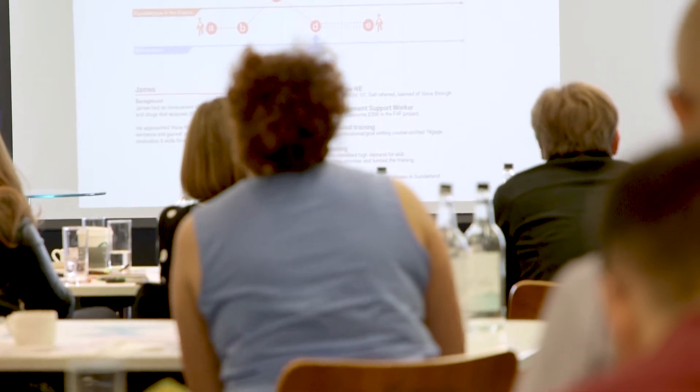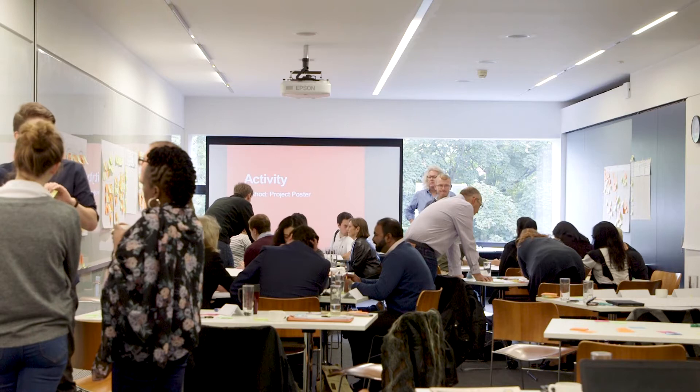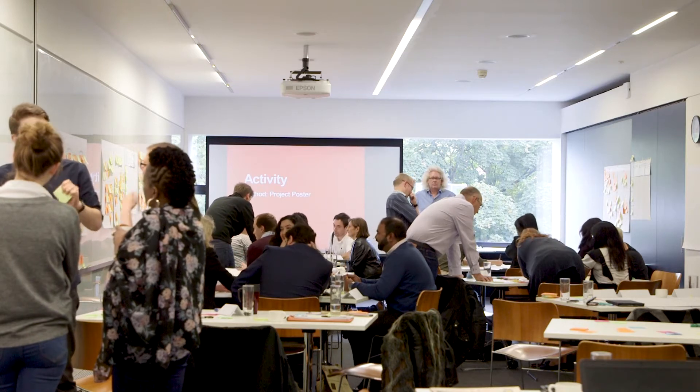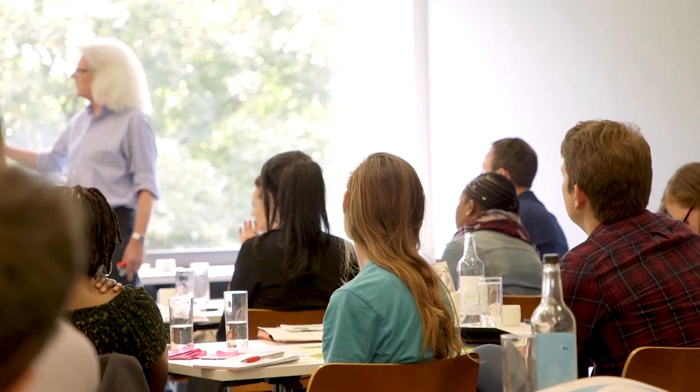For this year's Design in the Public Sector Programme, we've chosen public health services. This is a service that councils are responsible for and we want to encourage councils to have some time, some space and some fresh thinking around the challenges in this service area. It's a really good opportunity for councils to meet with other like-minded councils who also run these services, and to exchange ideas and learn from the skills and techniques from the Design Council and their design coaches.